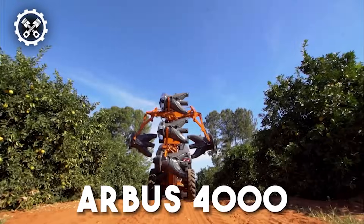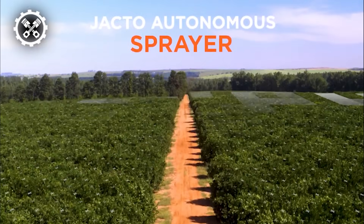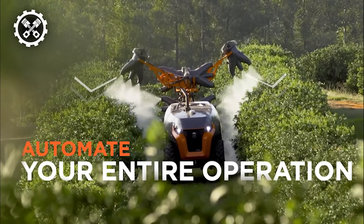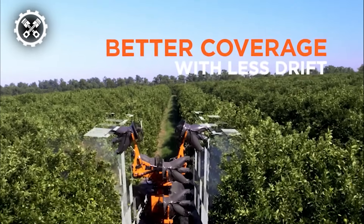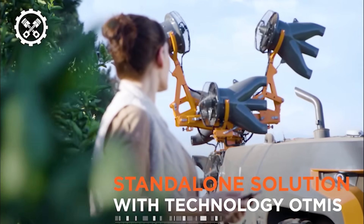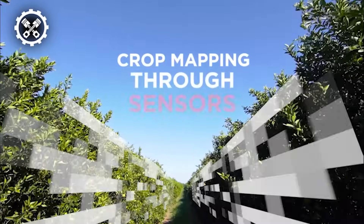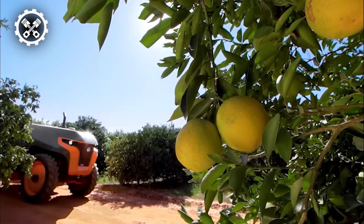The Arbus 4000 has gained acclaim for its distinctive autonomy, cutting-edge technology, and exceptional spraying quality. This apparatus revolutionizes agricultural tasks through sensor-based mapping, concurrent operations, collaborative mode, enhanced coverage, and minimized environmental impact. Powered by a robust 132-CV diesel engine and featuring an independent suspension system, it enables operations at higher speeds with increased durability. This machine is entirely autonomous, showcasing intelligent capabilities that impeccably manage tasks.